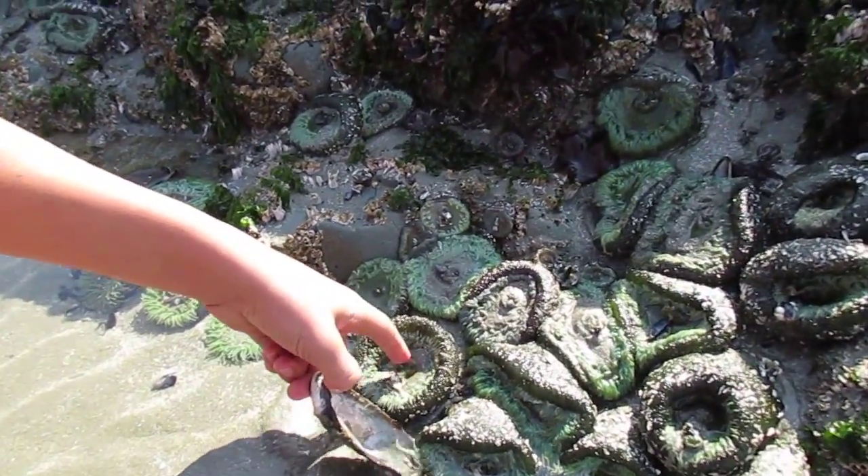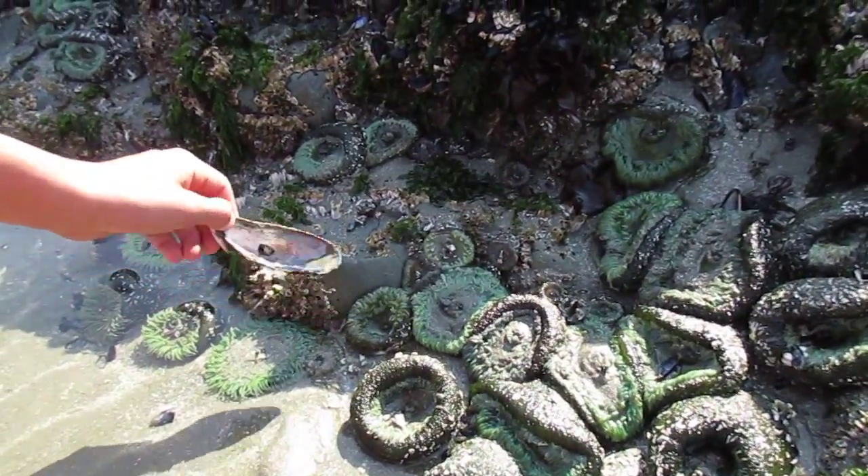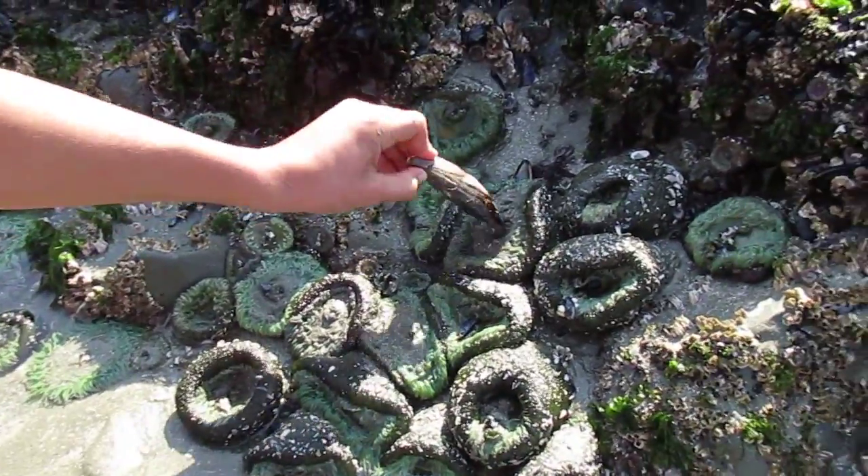Big teeth in there. Chomps your finger off. It's so gross. You just have to... They're living things. They have like belly buttons, just press them.